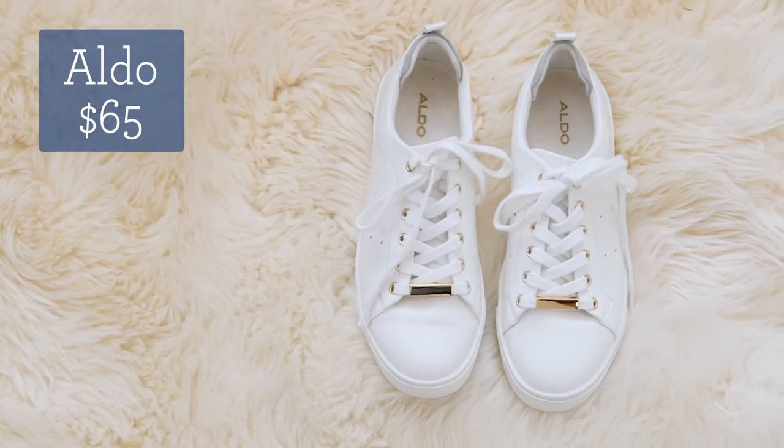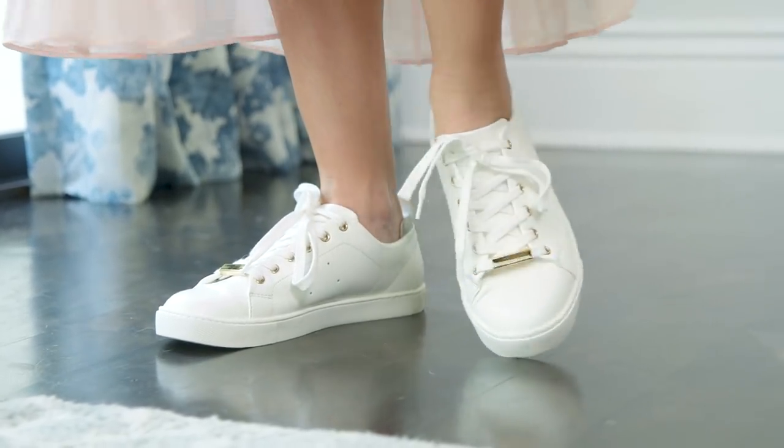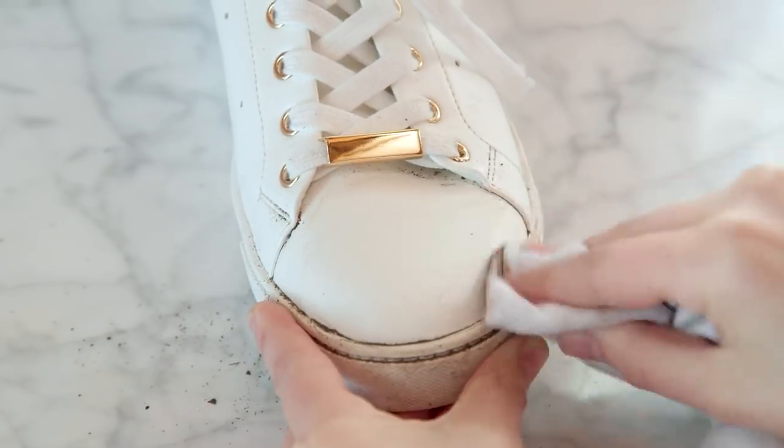Next, white sneakers. White sneakers are an all-time classic and they make everything look more fresh. The key is to get faux leather over canvas shoes — way easier to clean after a day at the park.